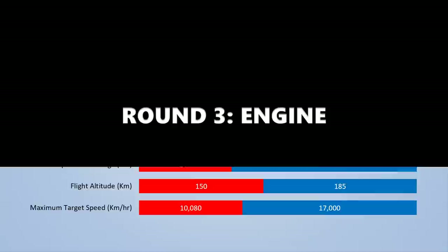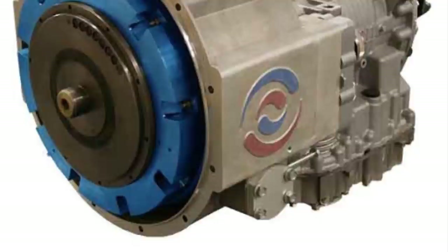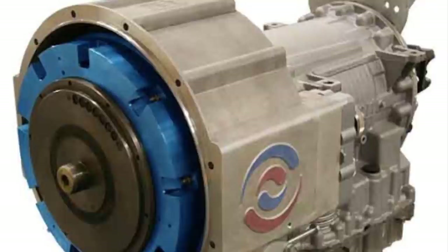The THAAD missile is powered by a single-stage solid-propellant rocket motor with thrust vectoring. The rocket motor is supplied by Pratt & Whitney Rocketdyne. After burnout, the booster is separated from the kill vehicle, which continues to the interception point.